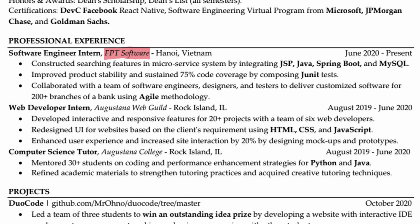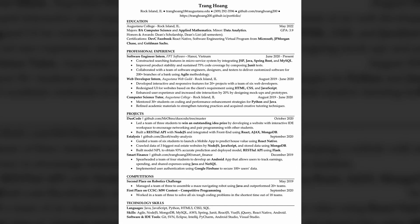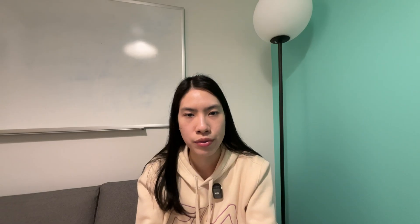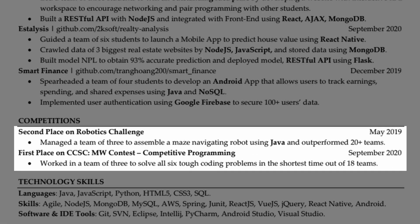I worked at IPT Software, where I built search features using Java and Spring Boot. Instead of just listing technologies, I showed real impact — like maintaining 75% code coverage with my tests, and helping deliver software used by more than 200 bank branches. I also highlighted my leadership skills: I led the Dual Code project team and guided the Elastic Mobile App Development and Smart Finance App projects. Each project showed different skills, from building RESTful APIs to working with MongoDB and Firebase. What really helped my resume stand out was competitive achievements — I won first place in a competitive programming contest, solving six problems faster than 18 other teams. This showed I could handle pressure and solve problems quickly, which is exactly what Microsoft is looking for.